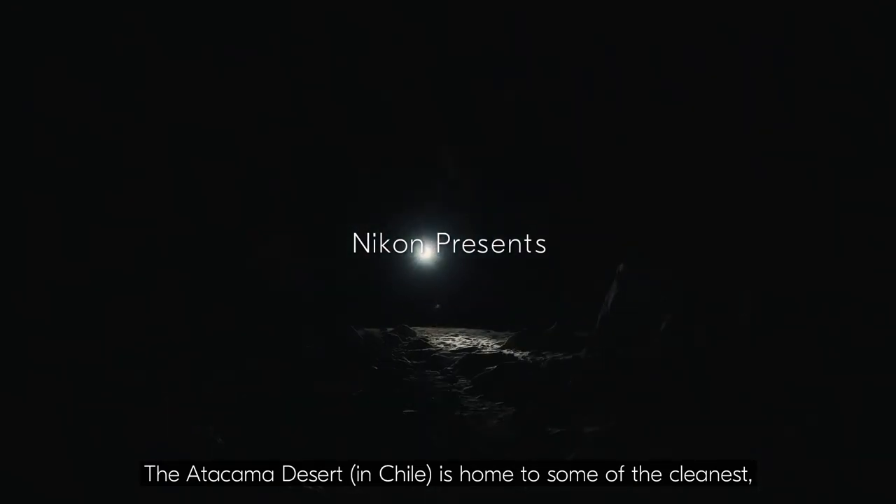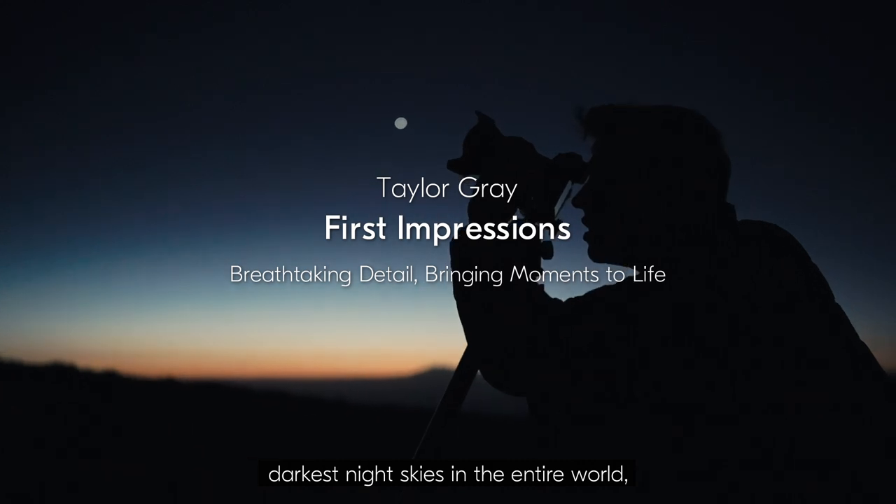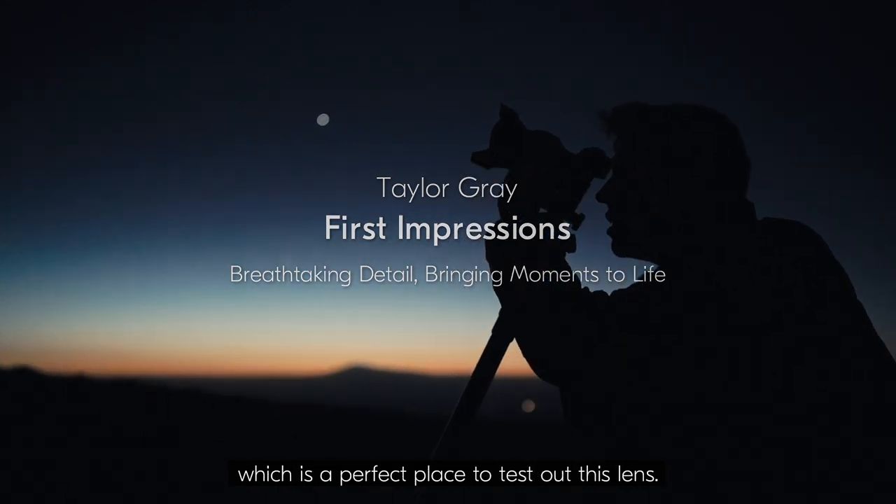The Atacama Desert is home to some of the cleanest, darkest night skies in the entire world, which is a perfect place to test out this lens.